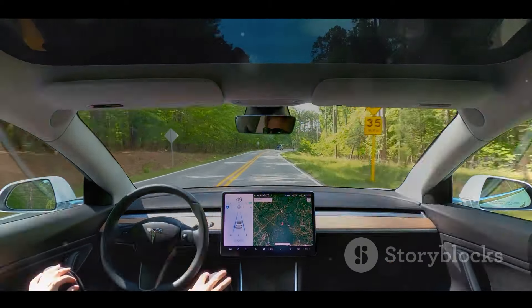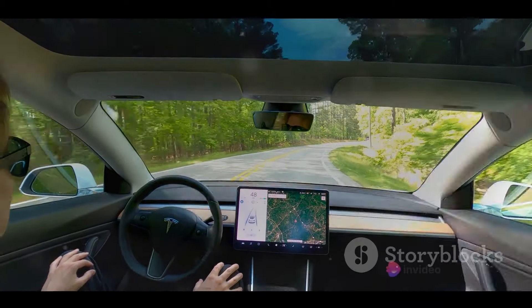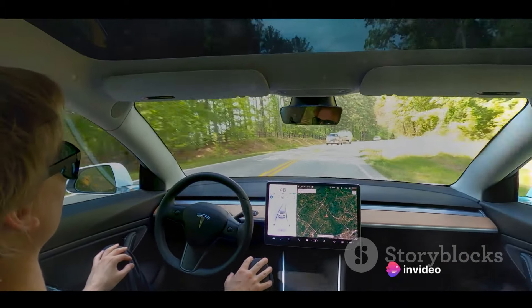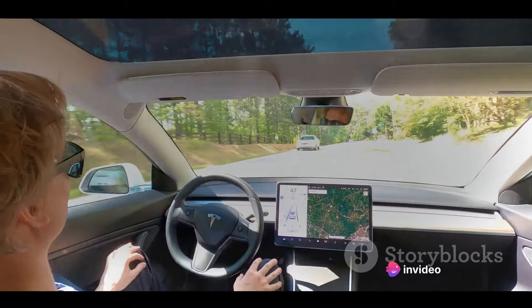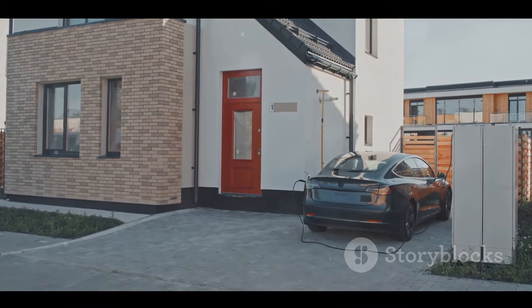Lastly, there's the price. The Nexon EV, with its advanced technology and features, does not come cheap. While the government does offer subsidies for electric vehicles, the initial cost can still be a deterrent for many potential buyers.